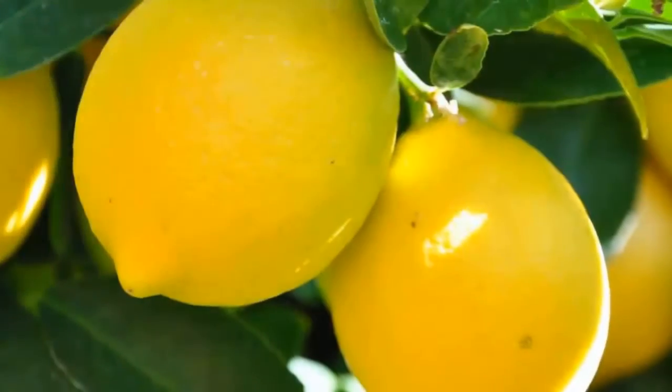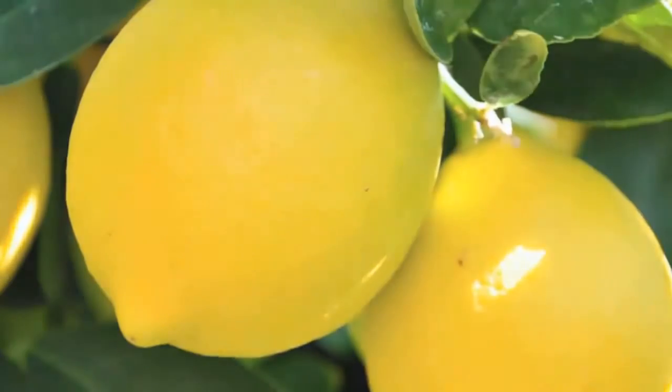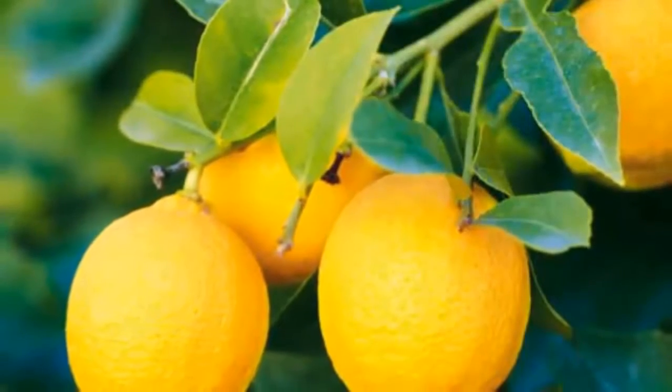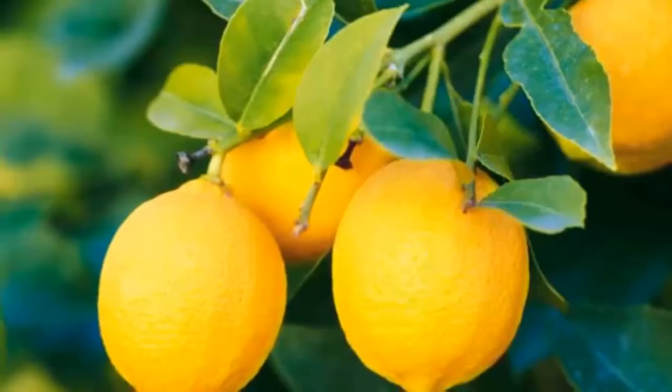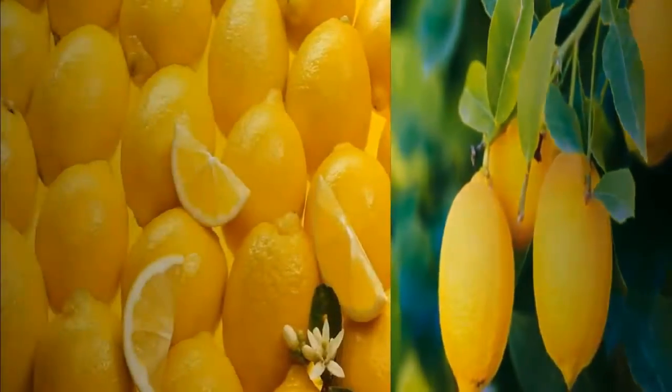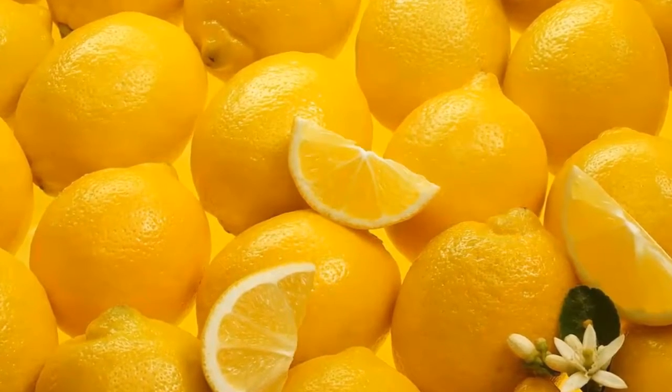Mix all the ingredients together and eat 2 teaspoons of it every 2 hours during the day for a week. Food 4: Lemons. Lemons help detoxify the liver mainly due to the antioxidant D-limonene present in it, which helps activate enzymes in the liver that aid detoxification. Moreover, the high amount of vitamin C in lemons helps your liver produce more enzymes to aid digestion.